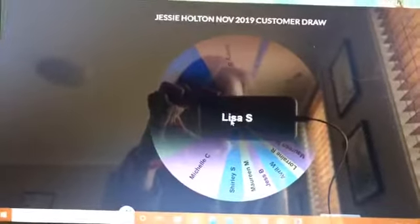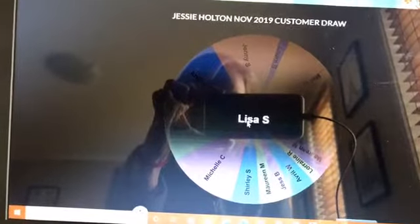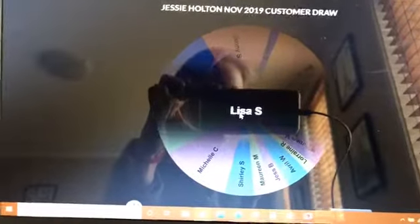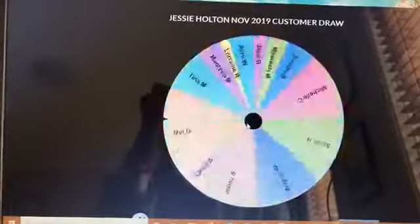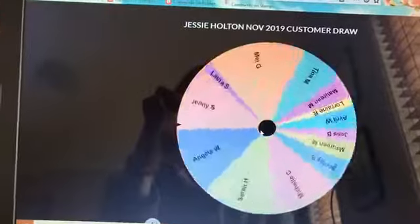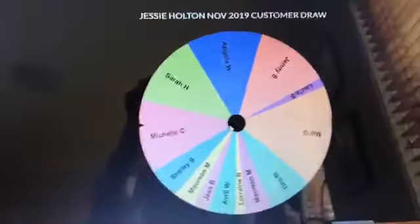Lisa — congratulations! Lisa, you get the Magical Mermaid stamp set. Lisa lives just around the corner from me, so I will drop that off in your mailbox. And we'll do some embellishments next.